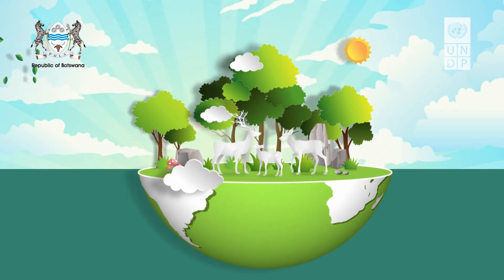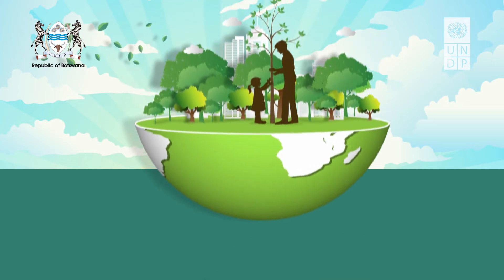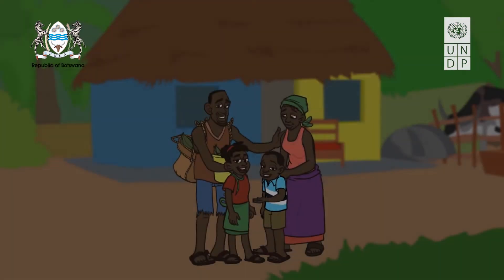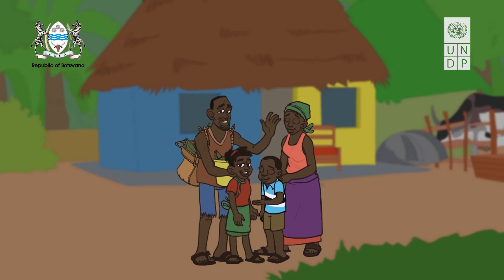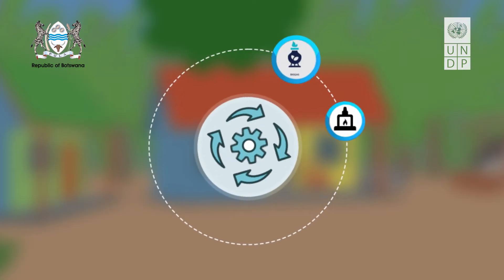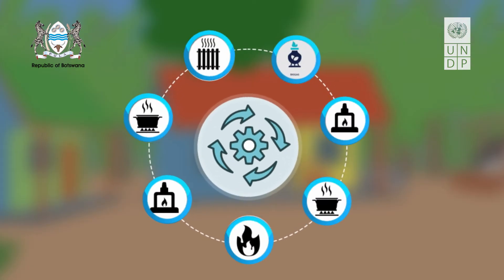Enabling sustainable energy use on the continent is critical in ensuring we are able to meet our present everyday demands without compromising the needs of our future generations. Our family now represents many households in Botswana that are actively contributing and benefiting by using a sustainable energy device to power their everyday utility needs.